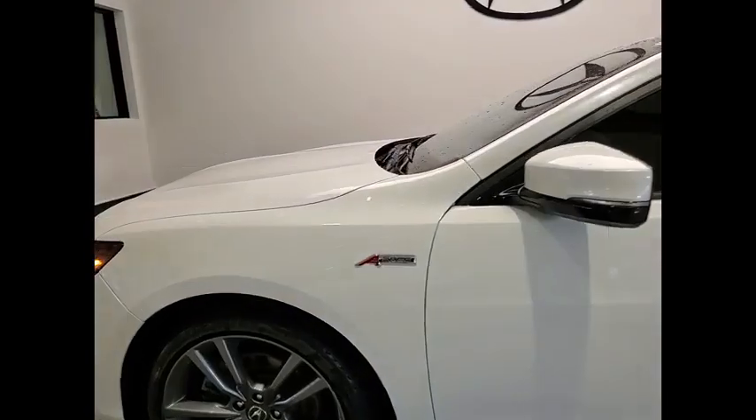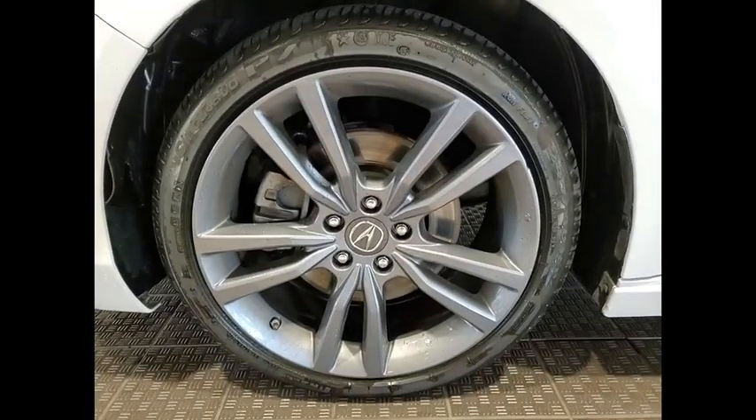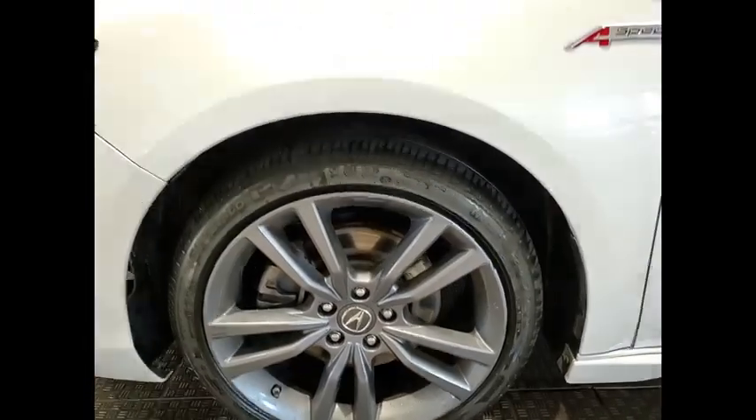Aluminum wheels, brake assist, traction control, stability control, daytime running lights.